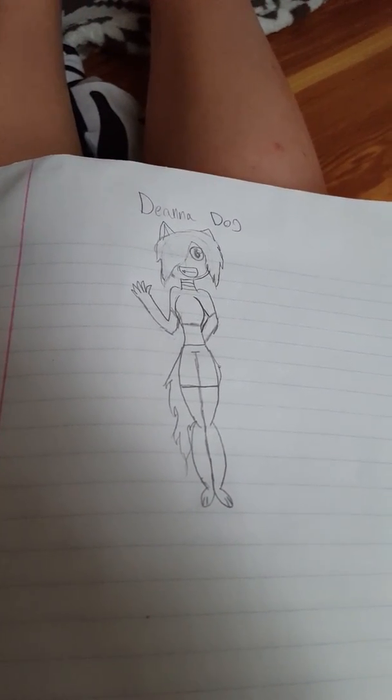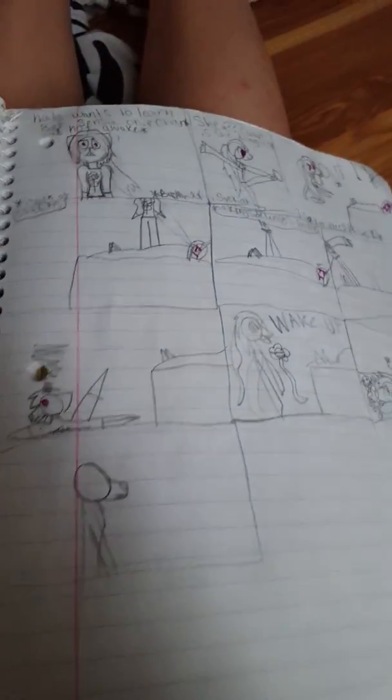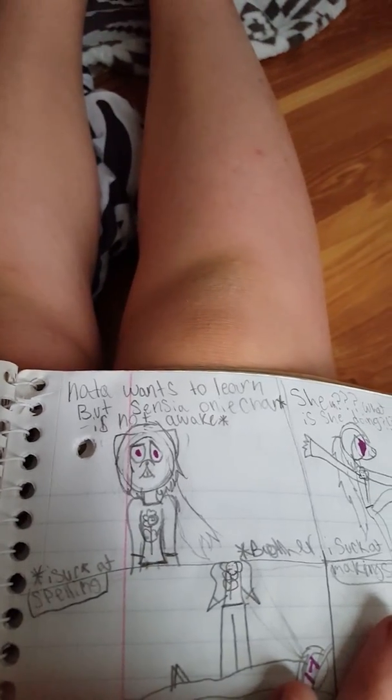This was my OC for Five Nights at Freddy's. And another one — back to the test. Here's a random one that I thought of. I'm going to read it. It's like really cringy. On each hand, he's not awake. I suck at spelling.